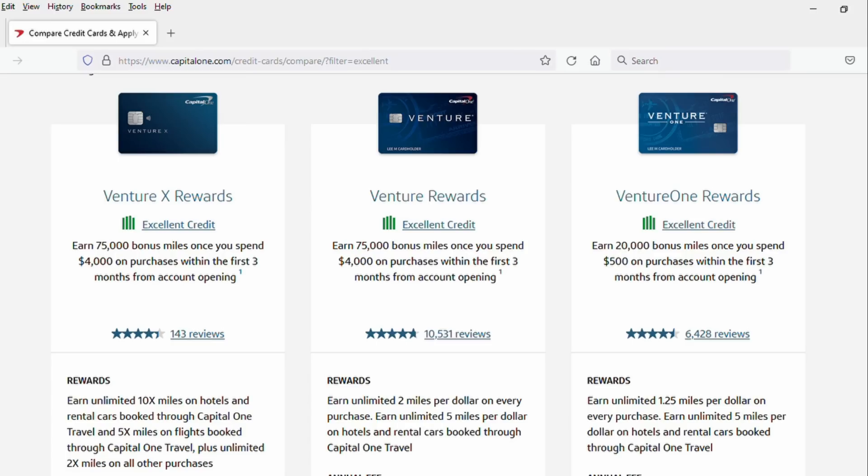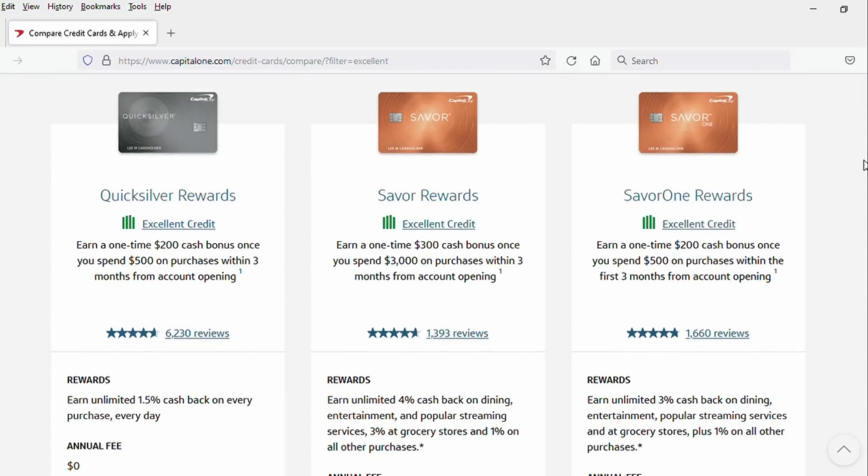Hey, I'm Adam Jusko from ProudMoney.com. In this video, we are going to look at the best Capital One credit cards. We're going to rank them all. There are two in particular that stand above the rest. I'm going to ask you to please subscribe to this YouTube channel if you have not already.